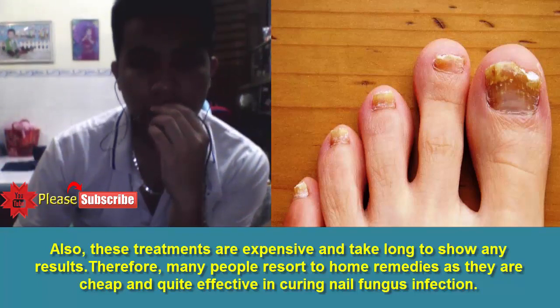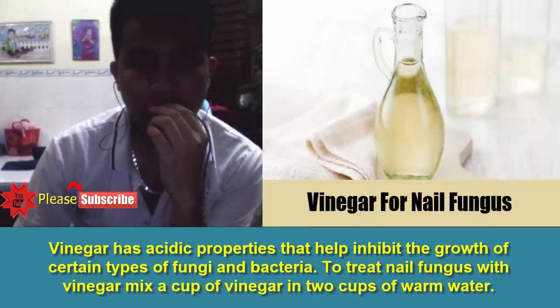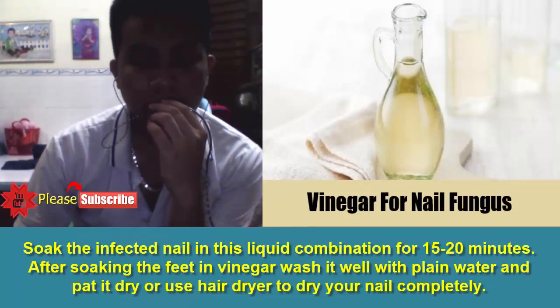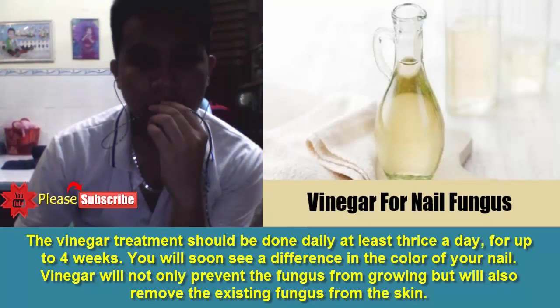Natural Home Remedies for Nail Fungus. 1. Vinegar. Vinegar has acidic properties that help inhibit the growth of certain types of fungi and bacteria. To treat nail fungus with vinegar, mix a cup of vinegar in two cups of warm water. Soak the infected nail in this liquid combination for 15 to 20 minutes. After soaking, wash it well with plain water and pat it dry, using a hair dryer to dry your nail completely. The vinegar treatment should be done daily at least thrice a day for up to four weeks. You will soon see a difference in the color of your nail. Vinegar will not only prevent the fungus from growing, but will also remove the existing fungus from the skin.